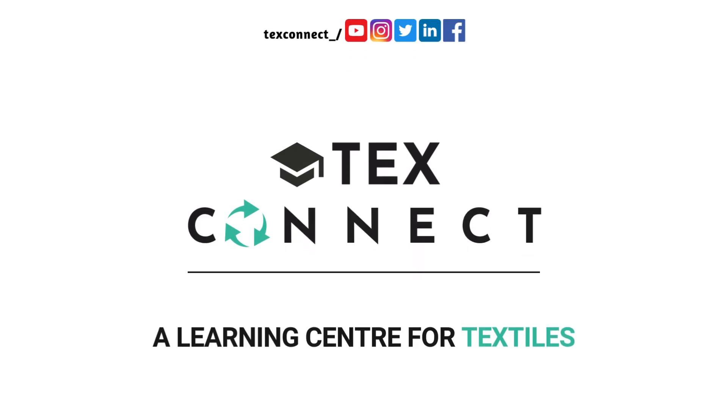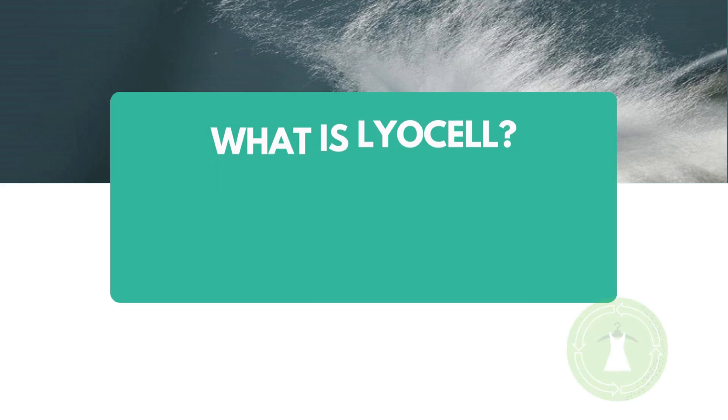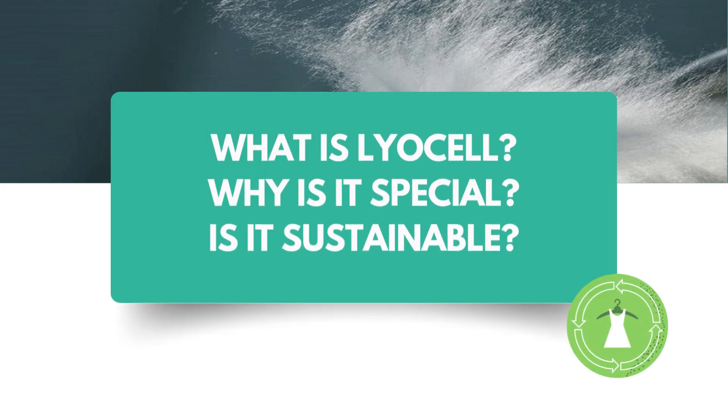Hey guys, welcome back to TexConnect. Lyocell — it is one of the most talked about fibers of the 21st century. What is Lyocell? What makes it so special and different? Is it sustainable? All these questions will be answered in this video, so stay tuned.